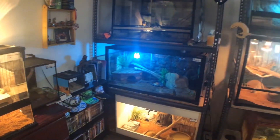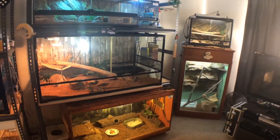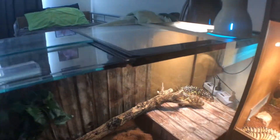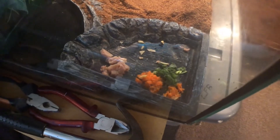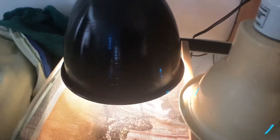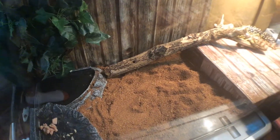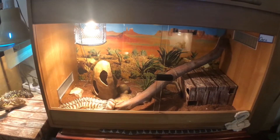G'day guys, Luke here, welcome back to another video. This is the Raptor Room update for July 2019. This here is Monty, my shingleback skink. He's housed in the old three-foot fish tank. He's fed on chicken and turkey dog food, carrot, bok choy, apple, and blueberries. He's got his custom-built hide, his heat lamp, his UV, a fake plant, koi sand substrate, and a fake background.